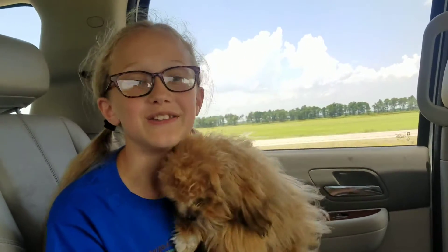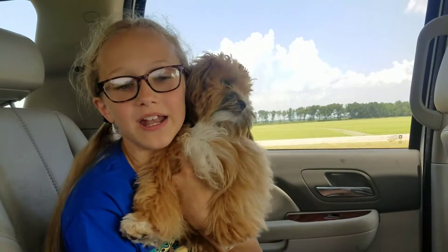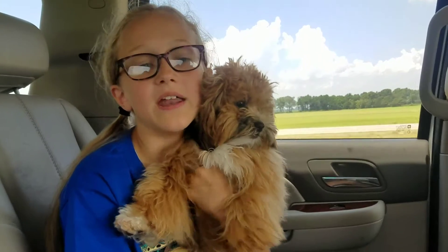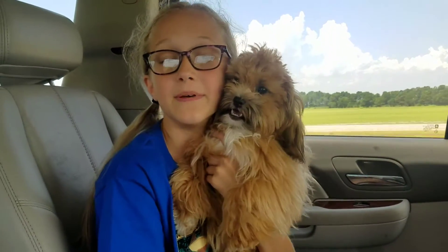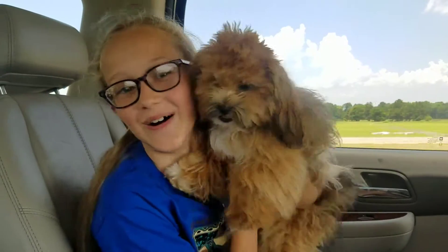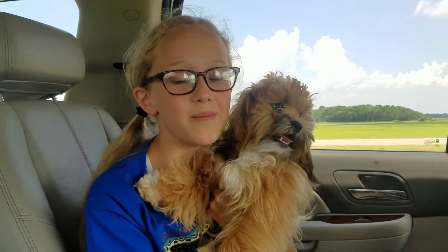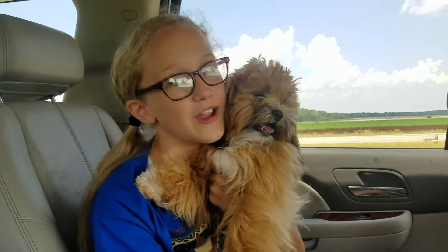Crowley's Ridge is an unusual geological formation that rises 250 to 550 feet above the plain of the Mississippi River Delta, along a 150-mile line from southeastern Missouri to the Mississippi River near Helena, Arkansas. It is the most prominent feature in the Mississippi alluvial plain between southeastern Missouri and the Gulf of Mexico.